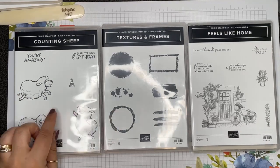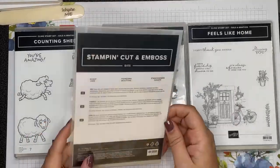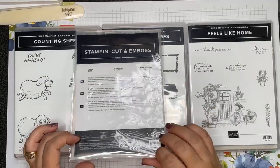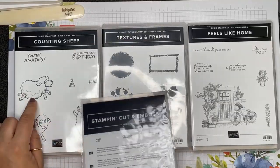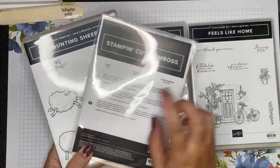With the Counting Sheep, you also have the option of the Sheep Dies — I'm not going to open these because they are a prize for my upcoming Bingo night — but they coordinate with the Counting Sheep. So you could actually, with a $120 order, get both of those rewards for free.